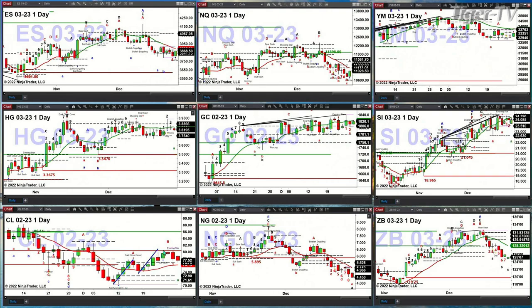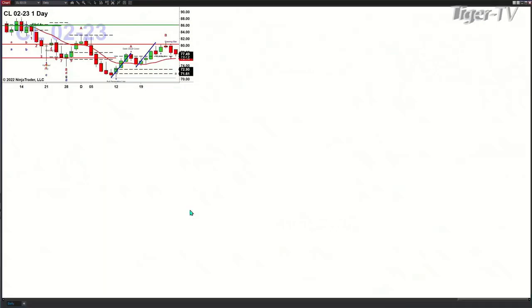Light sweet crude yesterday confirmed a sell the D-point pattern — otherwise known as a Gartley sell pattern. Now price should go target its oscillator and change line. That oscillator and change line currently printed at $76.14.